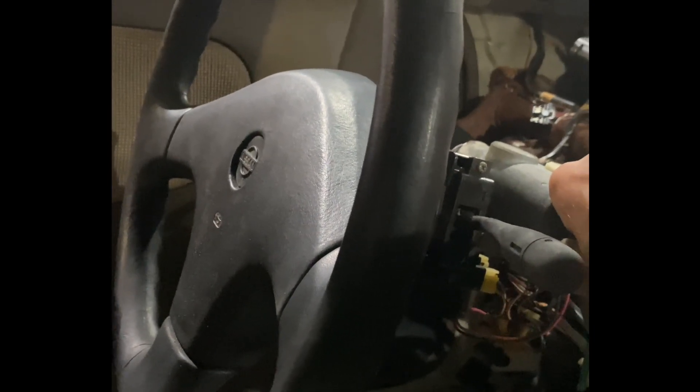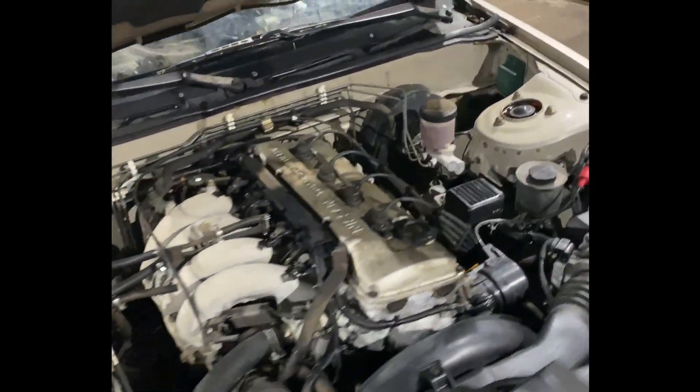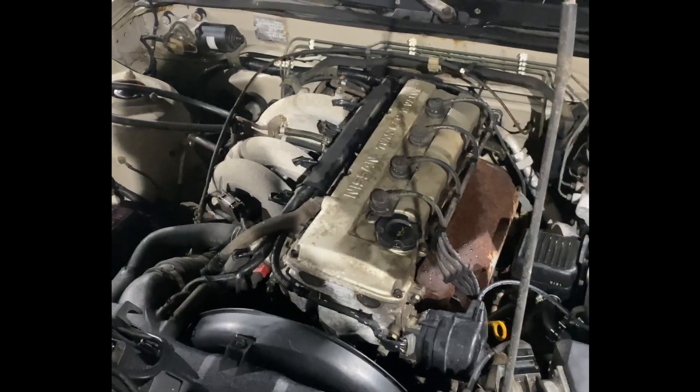Try to start her up. And she's running! No throttle — fuel pump just chilling. Sitting for 15 years, first start. Those suckers are purring too.